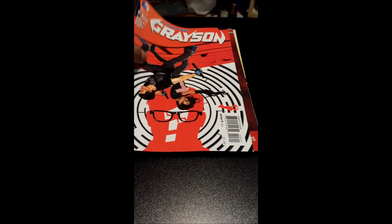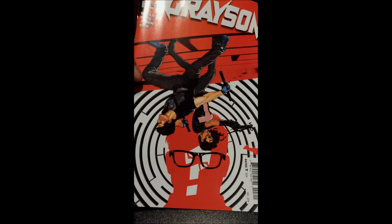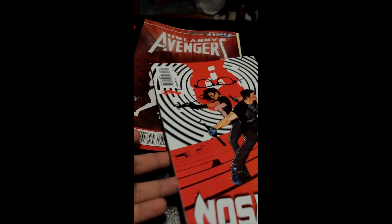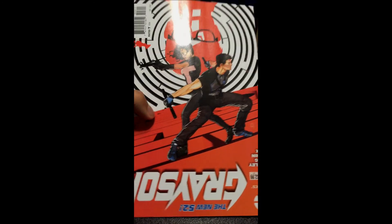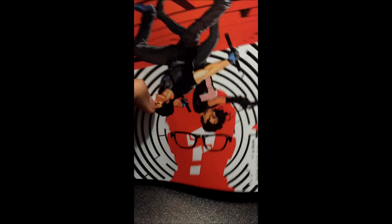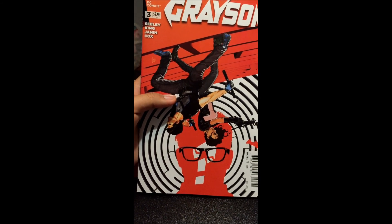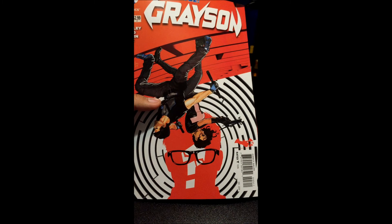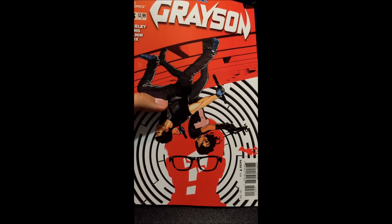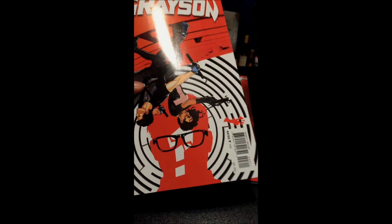Next, we go to Grayson issue number 3. It's an awesome cover — Michael Janin's art is incredible. I'm definitely excited about what they're going to do with the title. And I love it how if you flip it up, Grayson is backwards — I love this trippy cover. It's a good series, very underrated. Some people don't like it because of what they did with Grayson, but I really like how they're putting Dick Grayson in situations we haven't seen before. It has a really cool, clear direction.